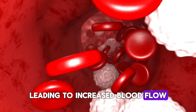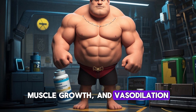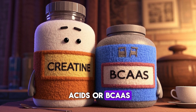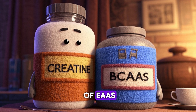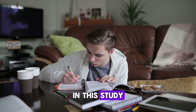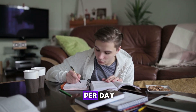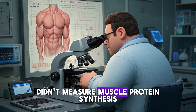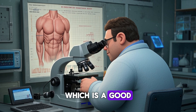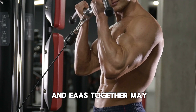So by combining all three supplements, subjects were able to experience improved strength, muscle growth, and vasodilation. Lastly, another study found that taking branched-chain amino acids, or BCAAs — which are a subset of EAAs — together with creatine, led to greater improvements in muscle growth compared to creatine alone. In this study, researchers used a very high dose of BCAAs at 18 grams per day. Although the researchers didn't measure muscle protein synthesis directly, they measured muscle thickness, which is a good indicator of muscle growth. All this evidence suggests that taking creatine and EAAs together may be beneficial.